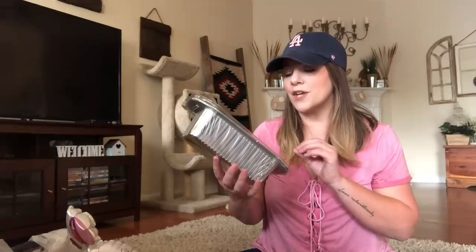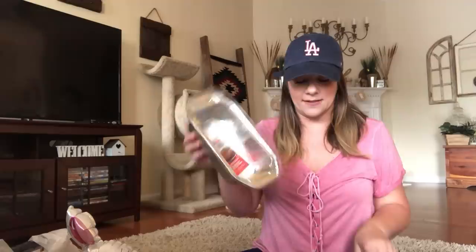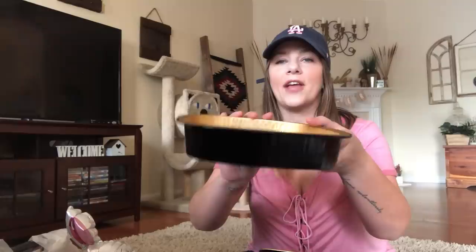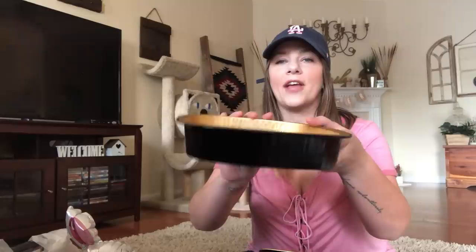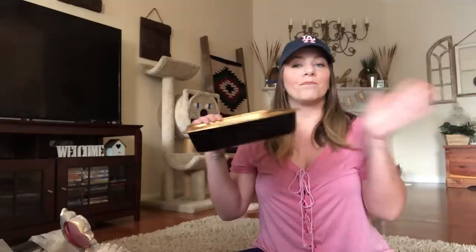For Easter I needed some bakeware. They have this new Jiffy Foil loaf pan — it's got a lid and it's thick. You can make banana bread and it comes with the lid. These are more heavy duty than the other ones they have. They also have a round cake pan. Both have a lid. Only a dollar and it's a great deal. Then I found a casserole pan — black with gold on the inside — and a cake pan, gold with black on the outside. These are perfect to take with you to Easter dinner.